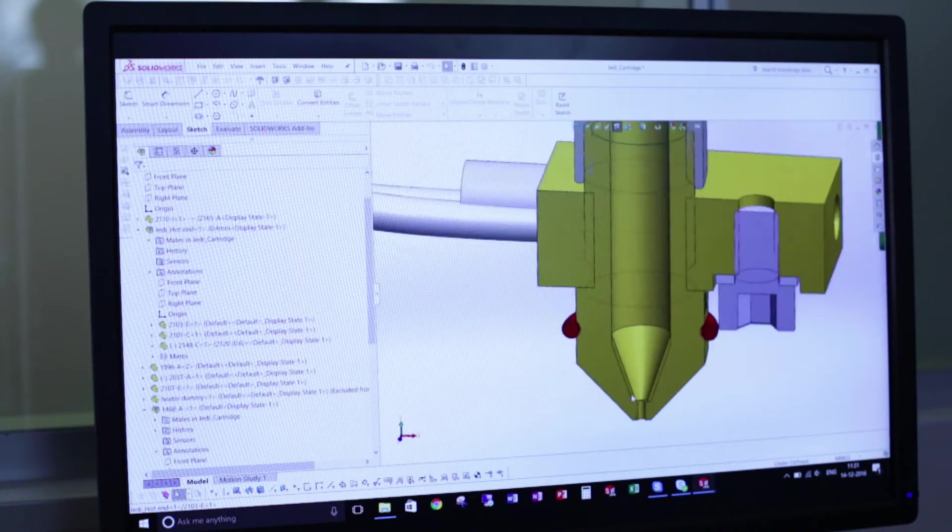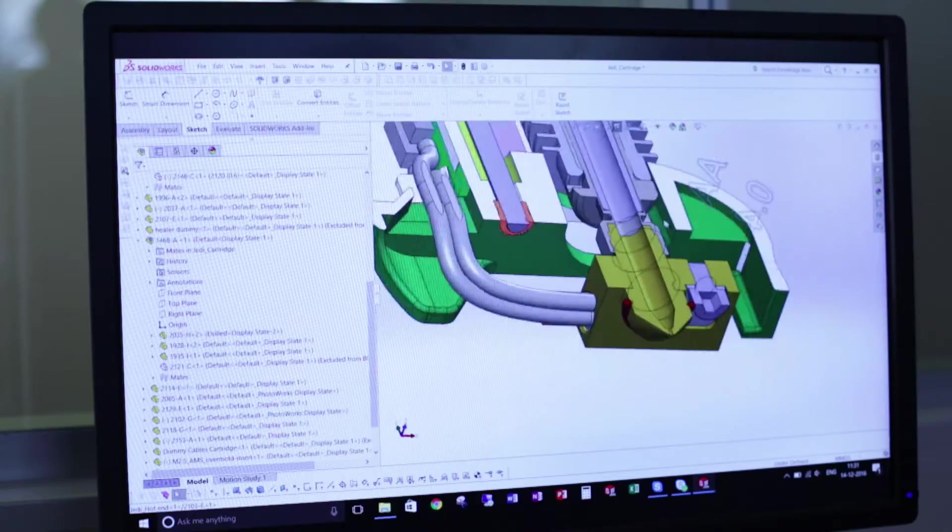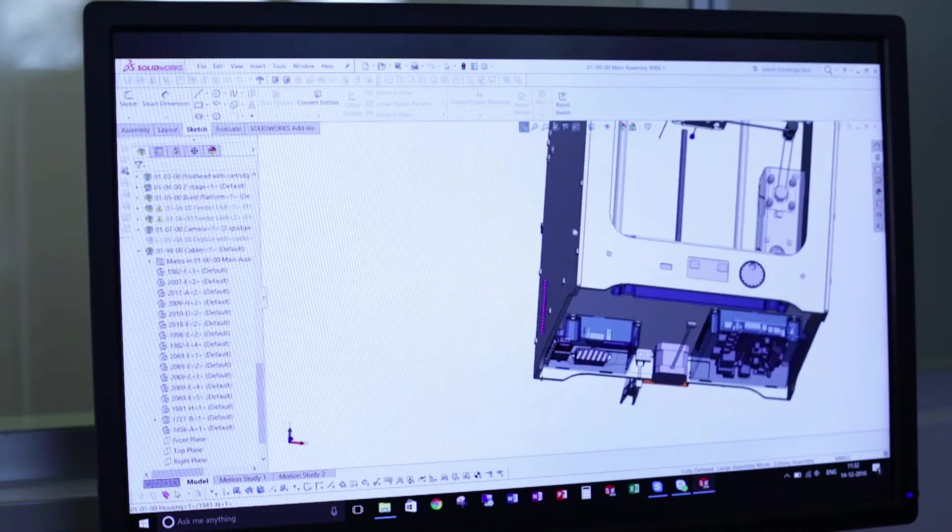What helps in this 3D CAD package — in SolidWorks — is that we could really zoom in on the area around the part that had to be positioned in a certain way. Our software really helped us to find exactly what the problem was.